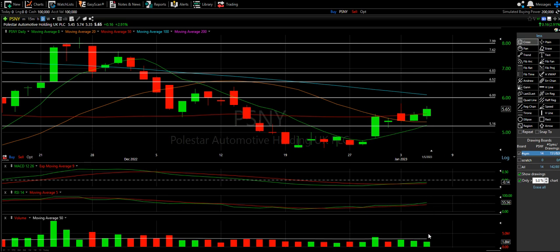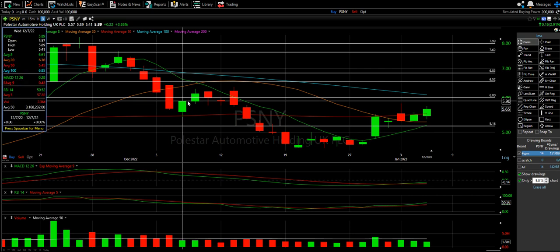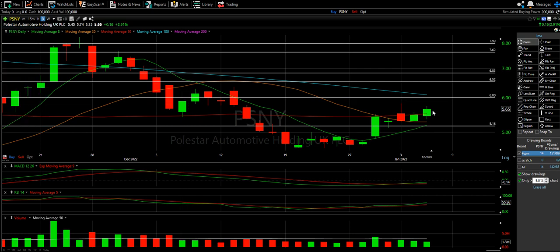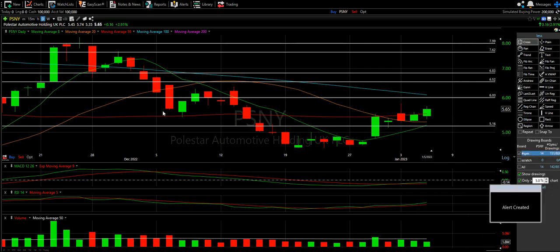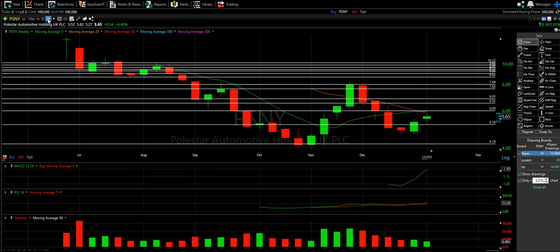RSI, MACD and volume actually do look pretty good. We still haven't had a real big break in volume — you can see the one that we did brought a nice candle. So if this can get volume, this could be real good. I'm going to set the alert for just over it. Are you going to break 570 in the morning? Again, not an automatic intent to buy.